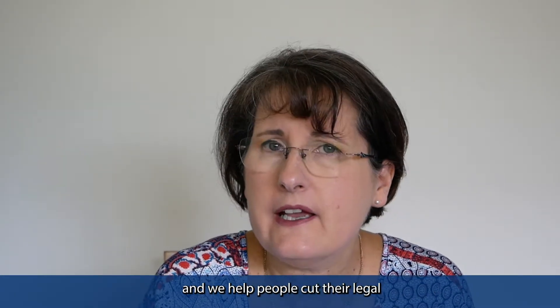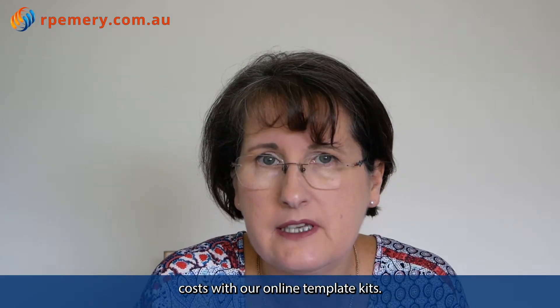Hello, I'm Nadia McLeod from RP Emery Legal Kits, and we help you cut your legal costs with our online template kits.